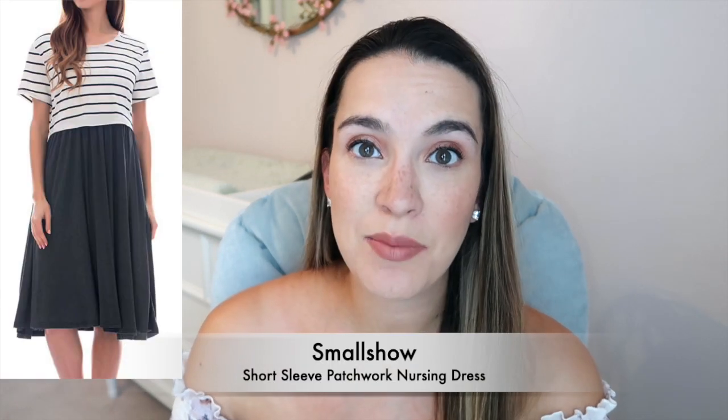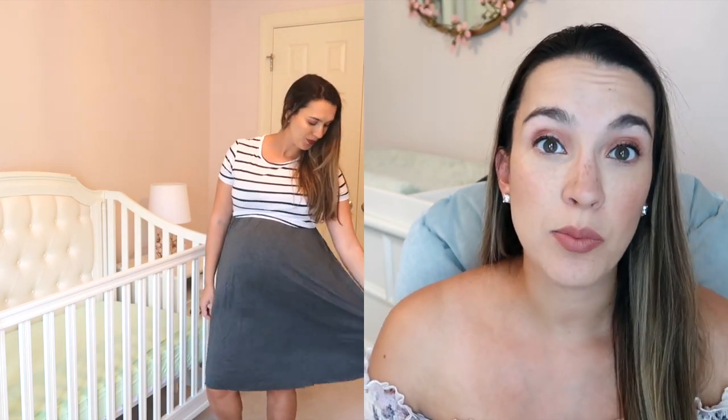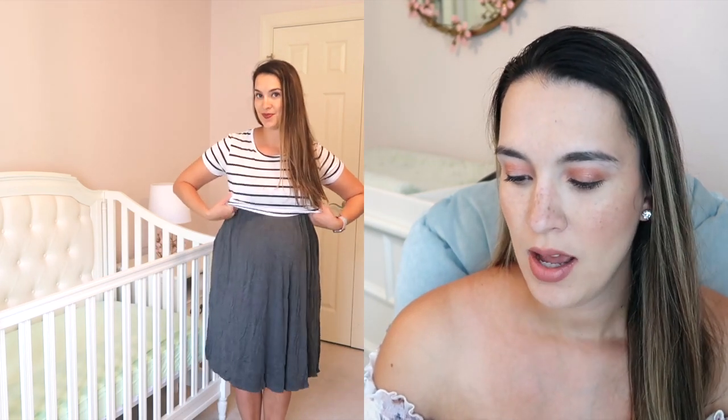This next one is another Small Show dress — I have a medium in white stripe. It's the Short Sleeve Patchwork Nursing Dress, another one you can lift up to breastfeed. What I liked about this one is it has the look of the trending t-shirt-over-dress style. It comes in a bunch of different colors and styles. It's currently $24.99, 93.1% rayon and the rest spandex, and machine washable. I've already worn it a couple of times this past week — super comfortable and breathable. I'm excited to wear it with a jean jacket in the fall.